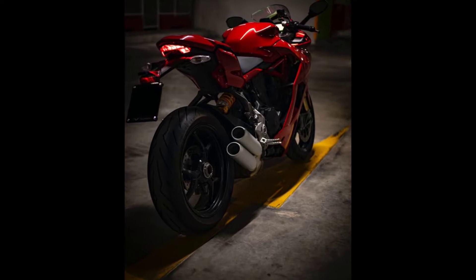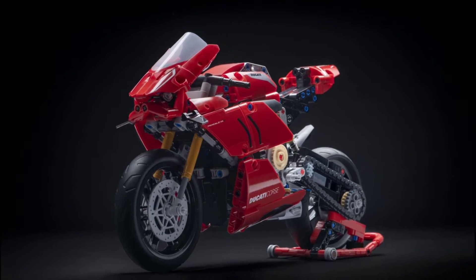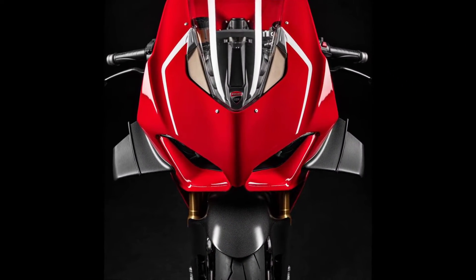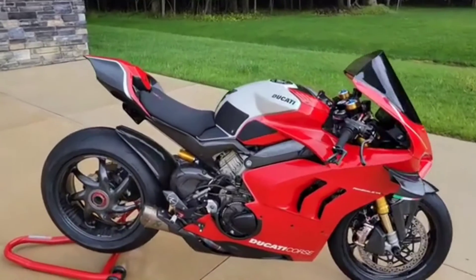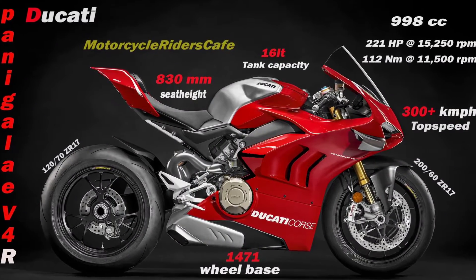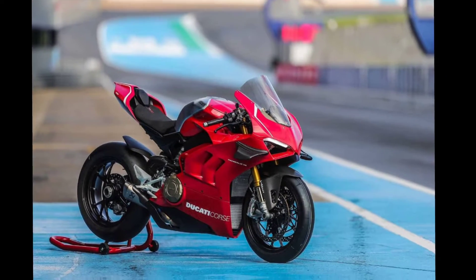Hello friends, welcome to my YouTube channel. Today we are going to review another motorcycle whose name is the Ducati Panigale V4R. Before reviewing this motorcycle, let me explain the key features.